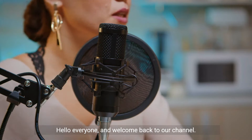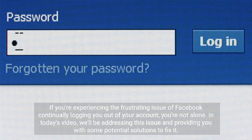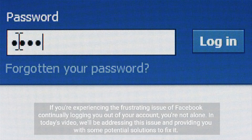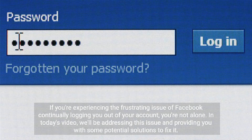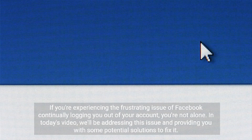Hello everyone, and welcome back to our channel. If you're experiencing the frustrating issue of Facebook continually logging you out of your account, you are not alone. In today's video, we'll be addressing this issue and providing you with some potential solutions to fix it.